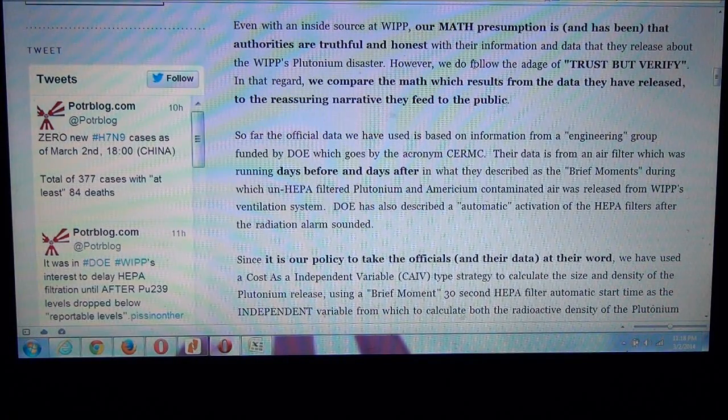So far, the official data we have used is based on information from a so-called engineering group funded by the DOE, which goes by the acronym CERMIC. Their data is from an air filter running days before and days after what they describe as the brief moments during which un-HEPA-filtered plutonium and americium-contaminated air was released from WIPP's ventilation system. DOE has also described an automatic activation of the HEPA filters after the radiation alarm sounded.